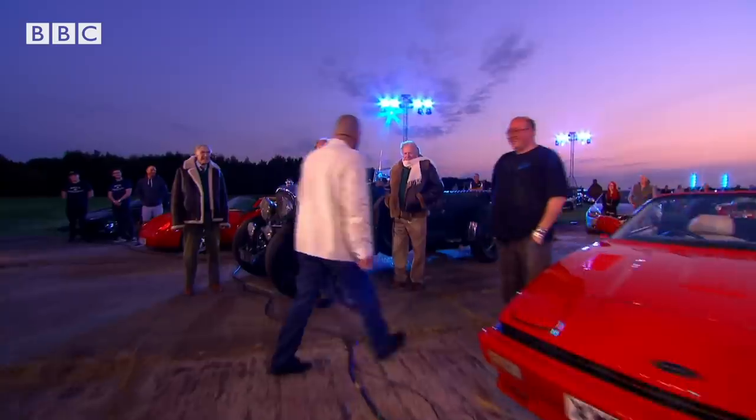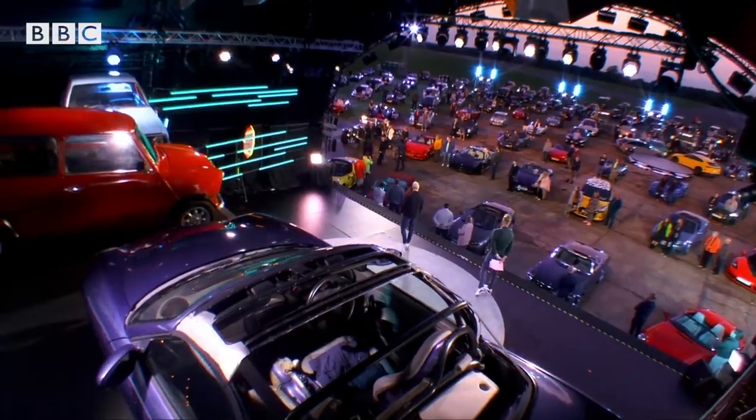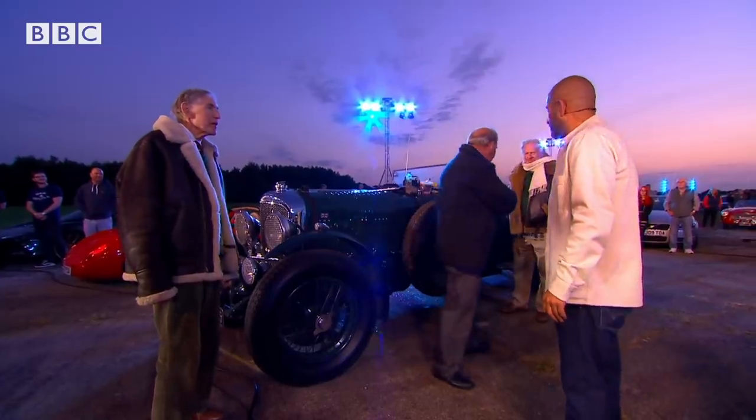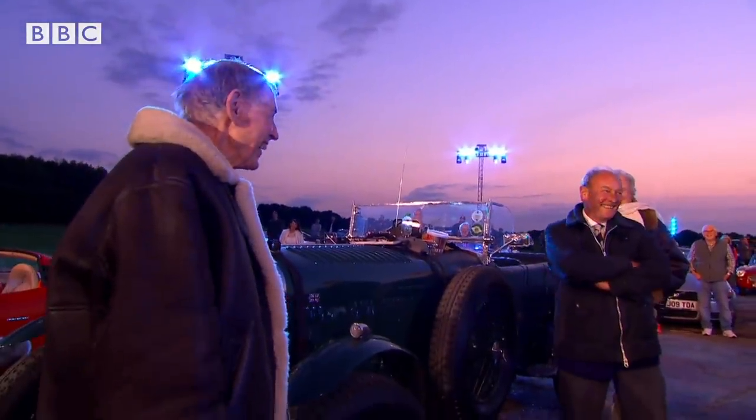Another beautiful Bentley. What's that? Is it a blower? What is it? Speed Six. Gorgeous. 1929. Have a look at them three — that's us in ten years. What a beautiful machine.